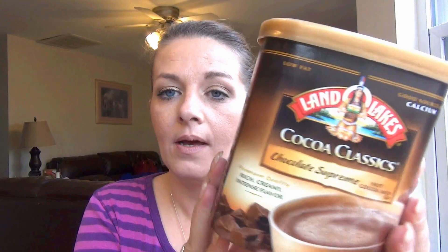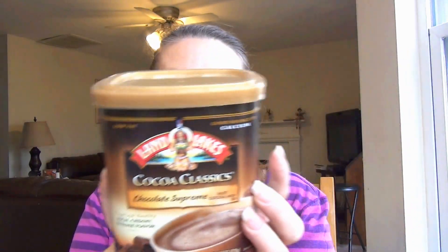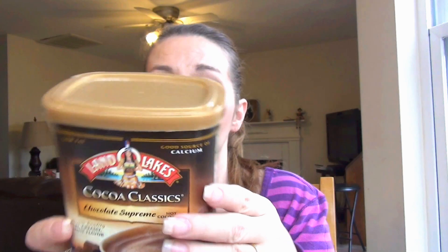Next up, to go with those marshmallow bits, is the Land O' Lakes Cocoa Classics in Chocolate Supreme. Of course, these go hand in hand. It's cold and hot cocoa is just something we all love. I actually like some in my coffee. This one by Land O' Lakes is really, really good — no complaints. We've used about half of it so far. They have an iced cocoa drink and a chocolate dessert sauce you can make from this. If you haven't tried this one, it's a good one and it goes great with the marshmallow bits.